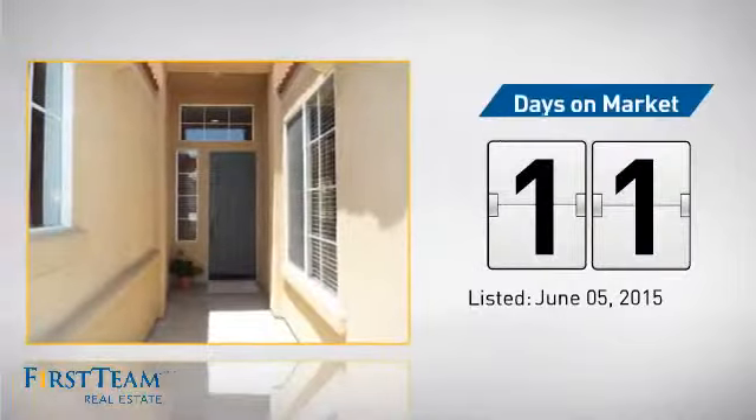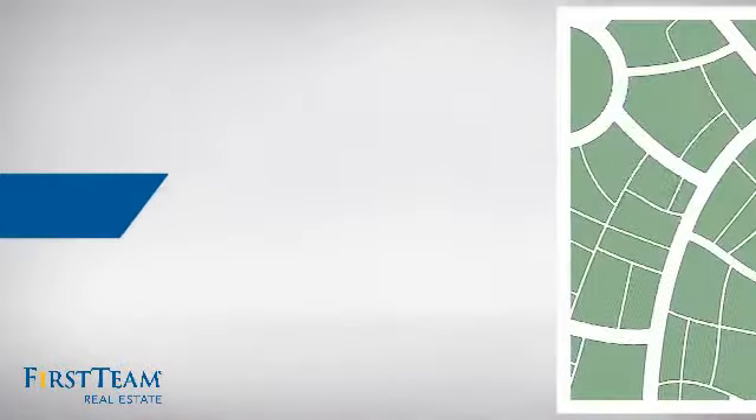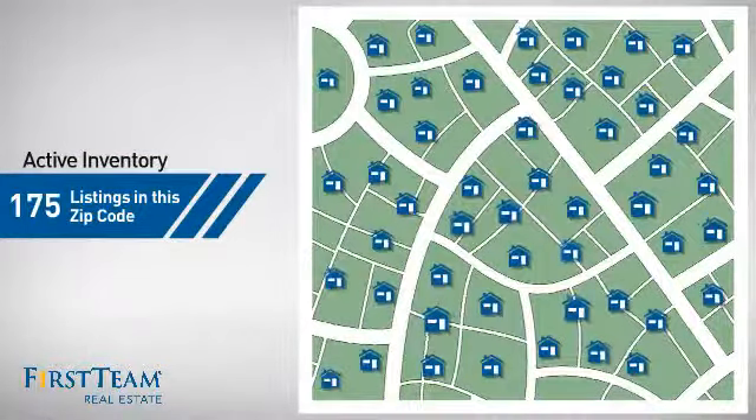It just went on the market this month. Wondering how it stacks up against the competition? There are now just over 170 homes on the market within this zip code.